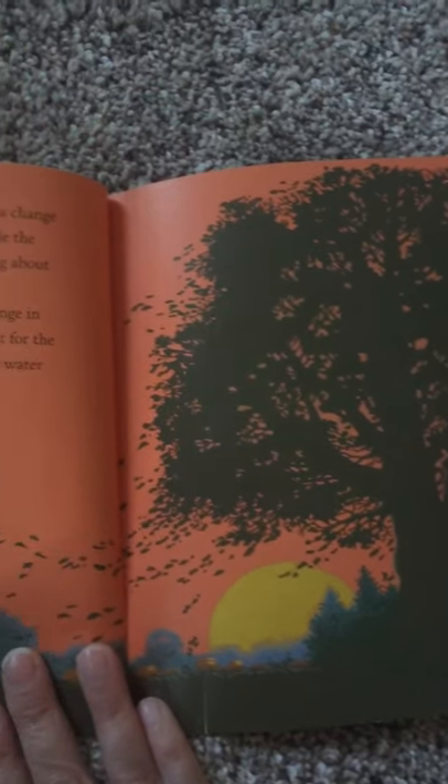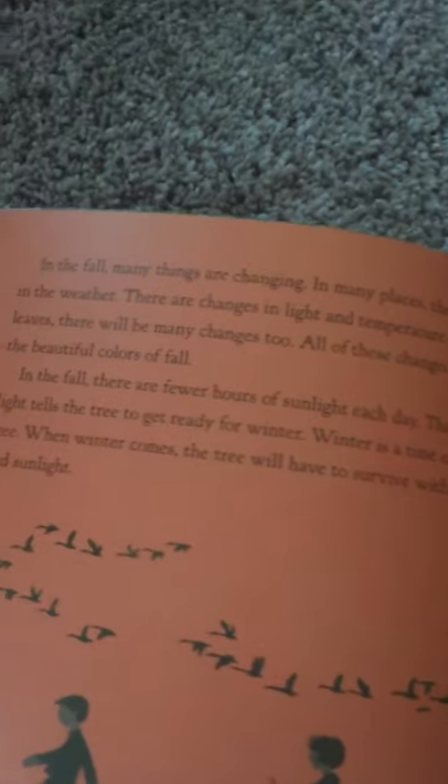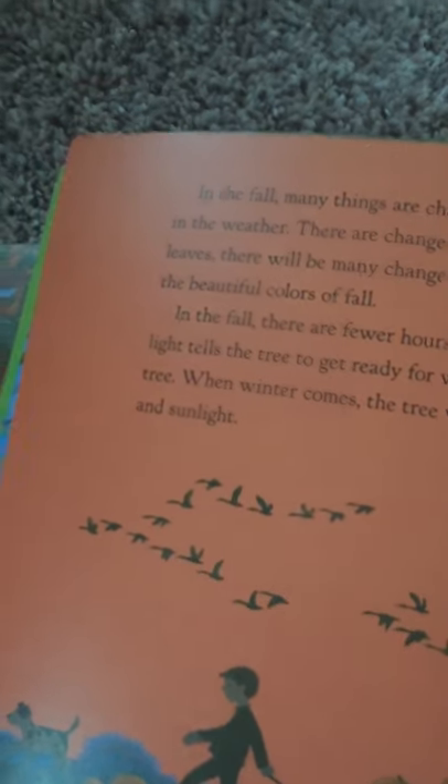In the fall, there are fewer hours of sunlight each day. The change in light tells the tree to get ready for winter. Winter is a time of rest for the tree. When winter comes, the tree will have to survive with less water and sunlight. The tree begins to get ready for its winter rest.